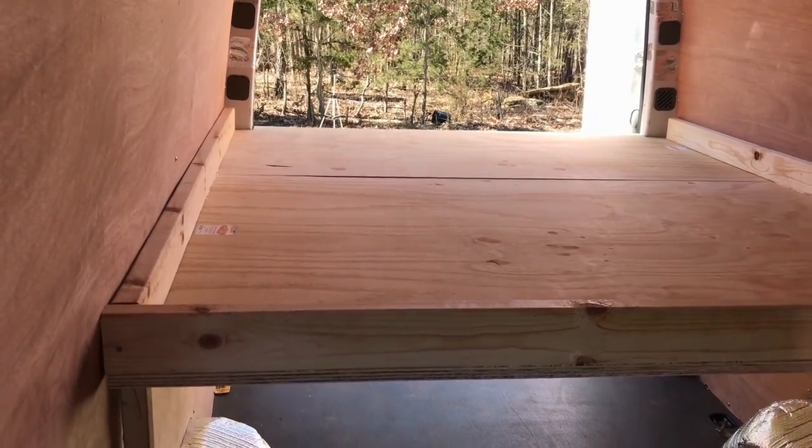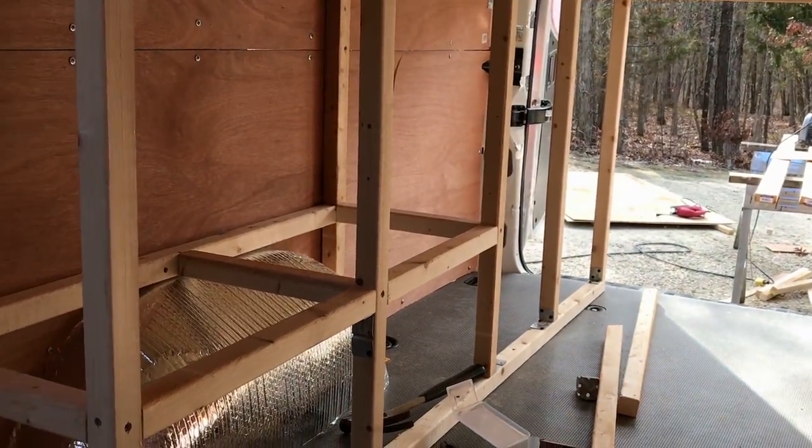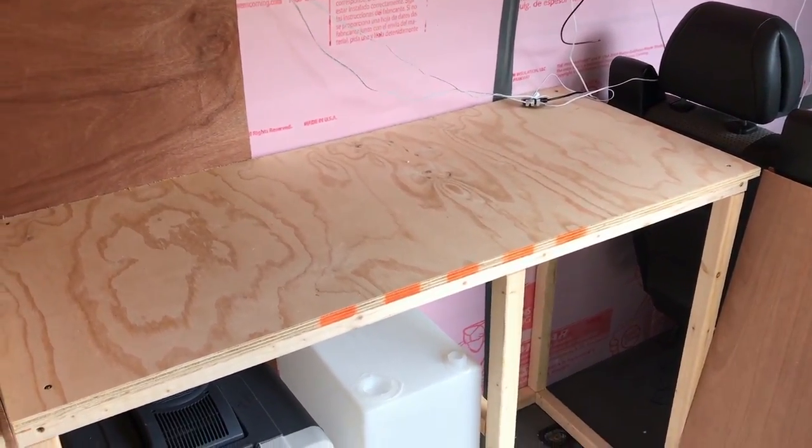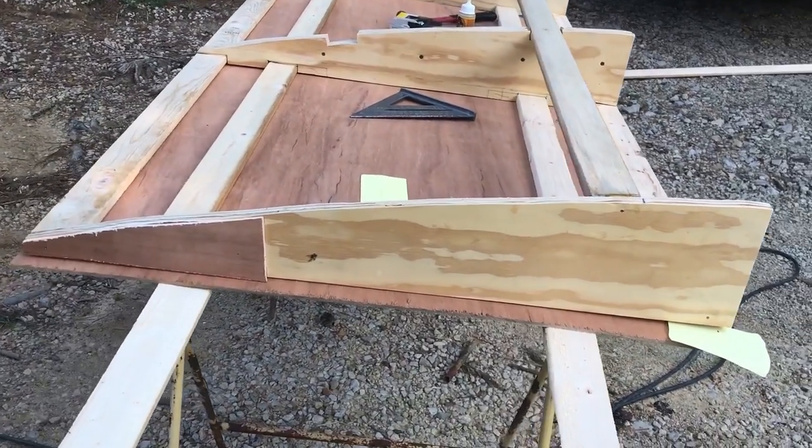Next is insulation. We didn't spend a whole lot — about $175. Paneling and sheeting about $126. Then all of the wood, which includes wood for the bed frames, the kitchen, and toilet boxes, came to about $275.